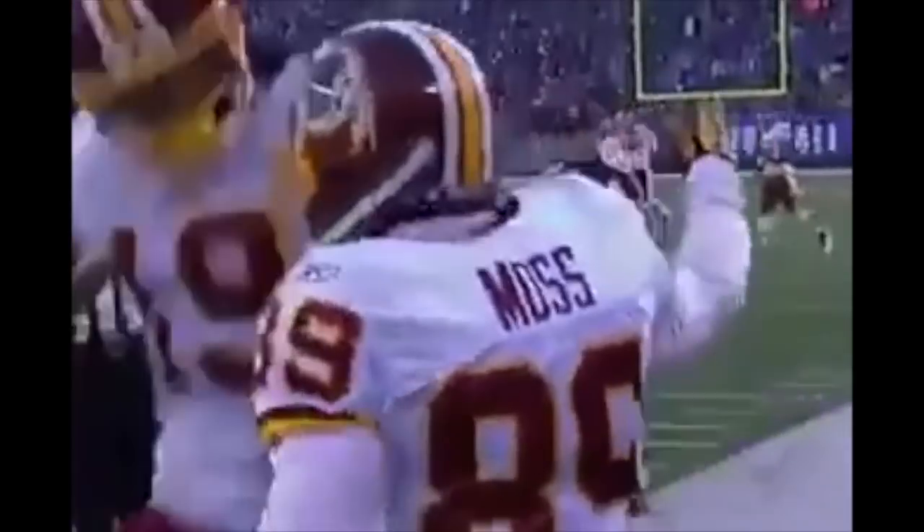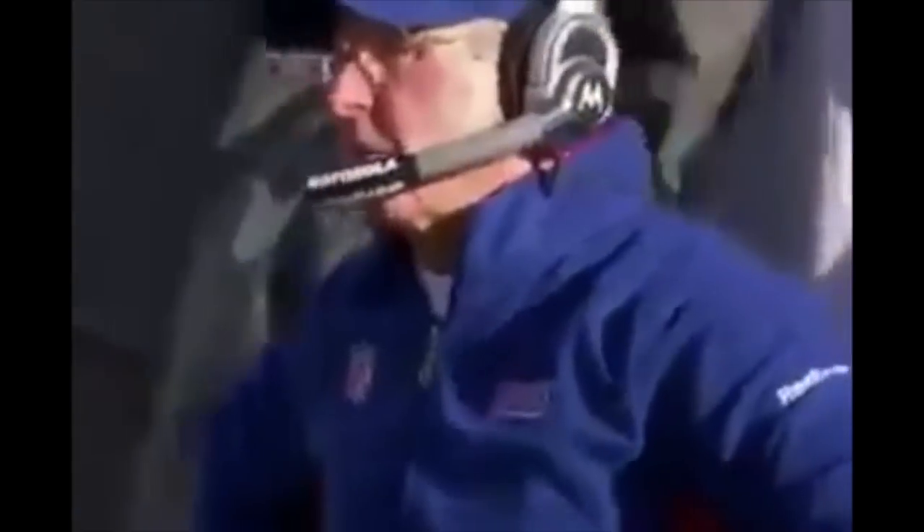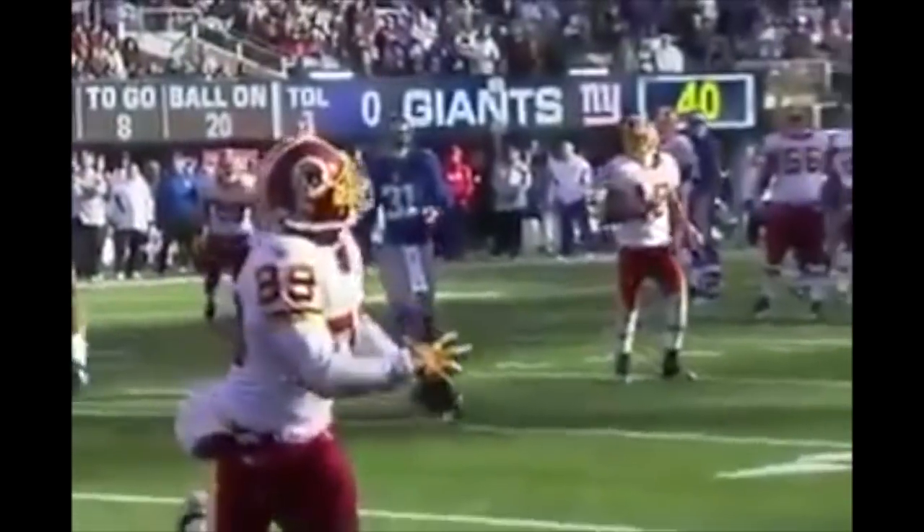Grossman for the end zone — and a touchdown! Santana Moss. We'll take another look. A perfect throw from Rex Grossman.